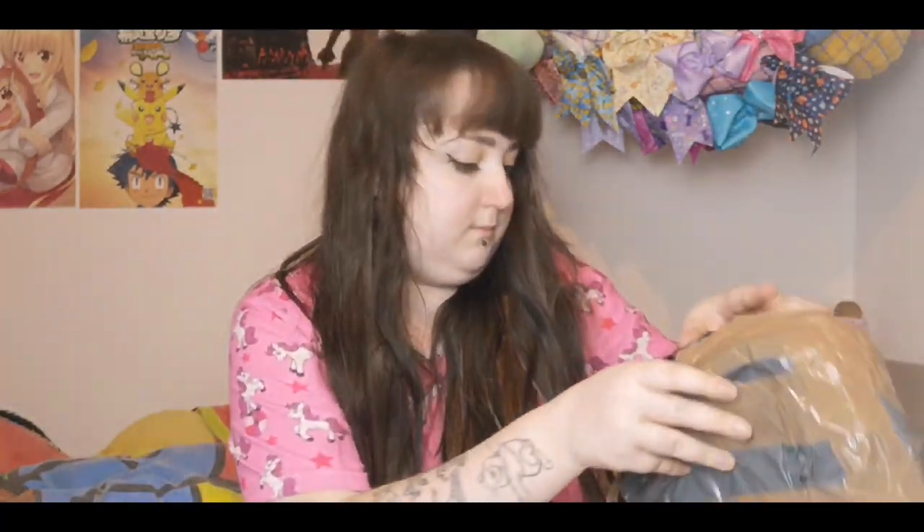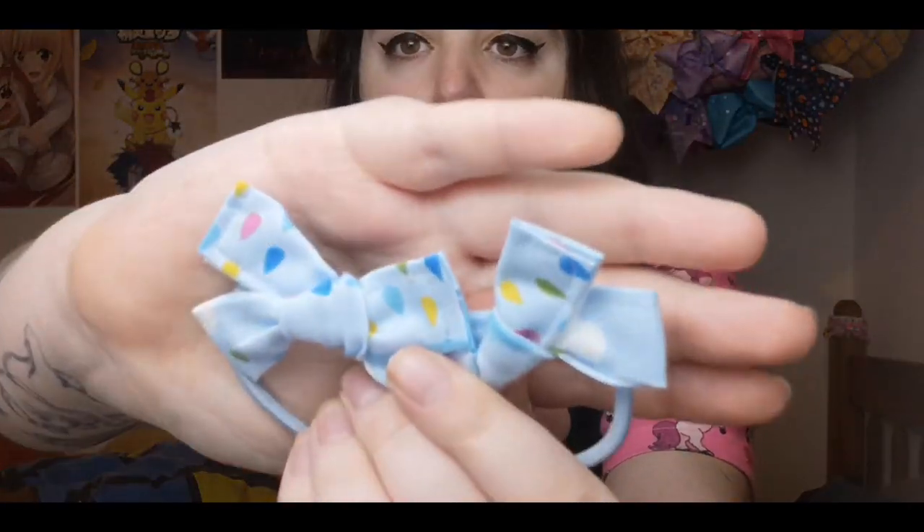I got two items of clothing and — oh no, is something missing? Oh no, they're there. And I got three accessories. I'll show you the accessories first, starting with the smallest. I got more of the handmade bows — these ones are blue ones, because one of the items of clothing I bought was blue, so I got these to go with it. These were £3, and they're the rainbow raindrop ones.